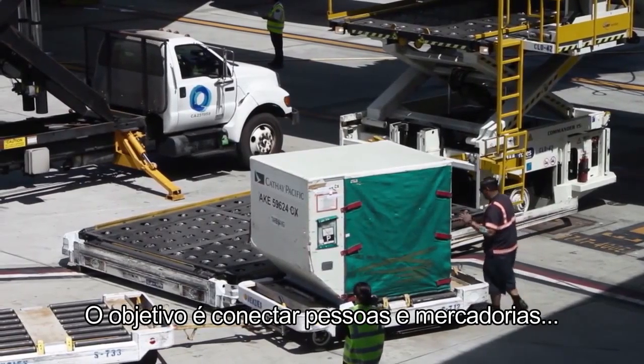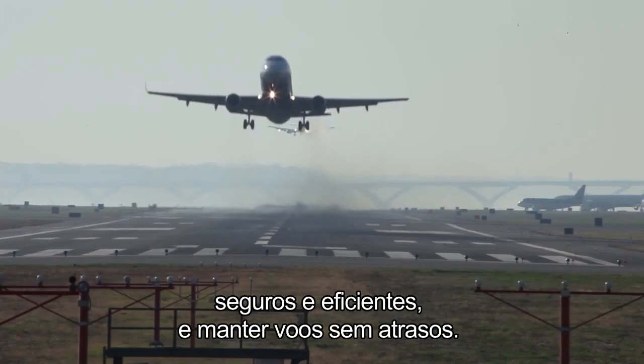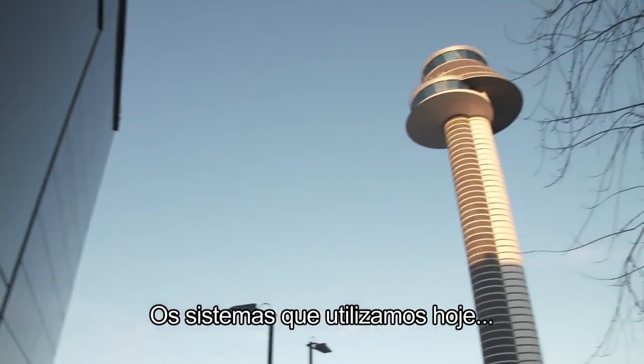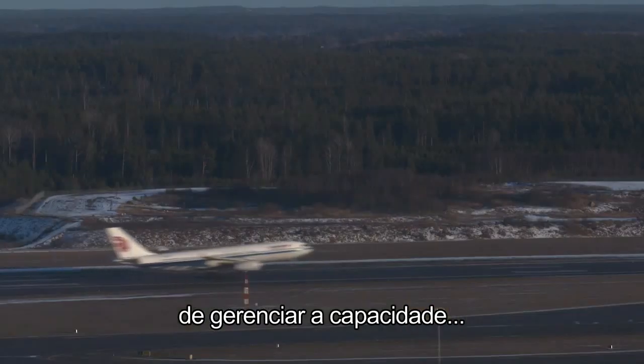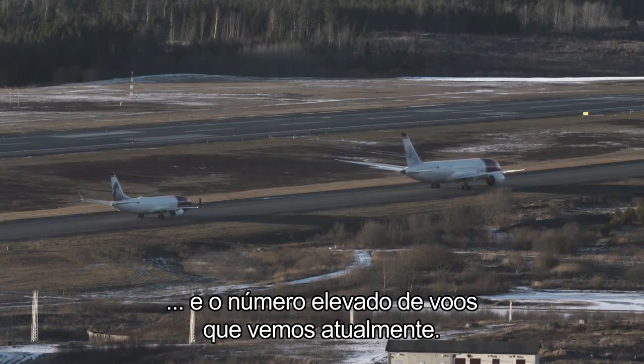The goal is to connect people and goods by making every airport in the world safe, efficient and to keep the flights on time. The systems we use today need to be, number one, safety of course, but also it's important that the systems are capable of managing the capacity and the increased amount of flights that we're seeing today.